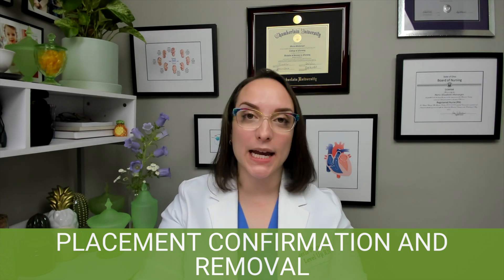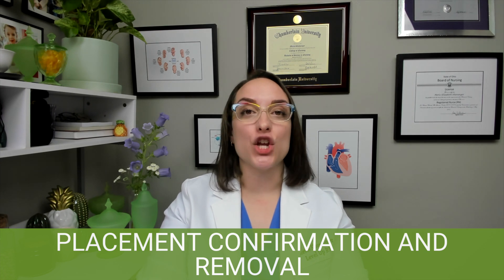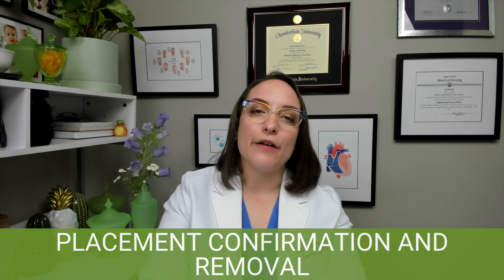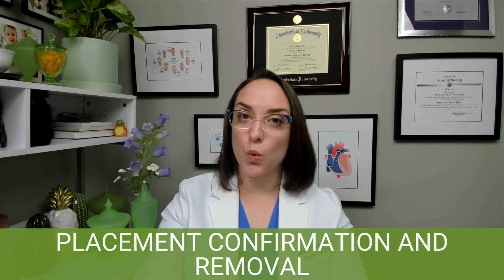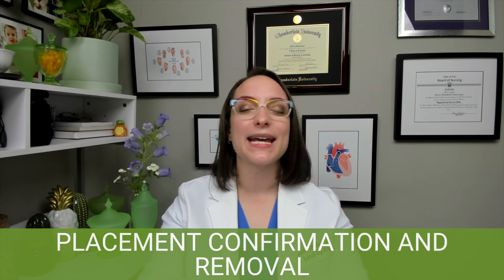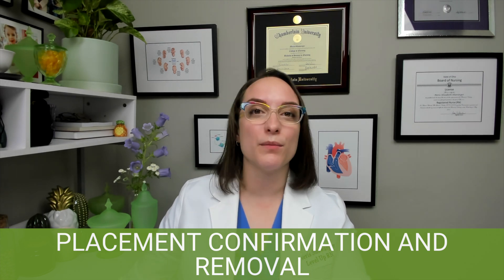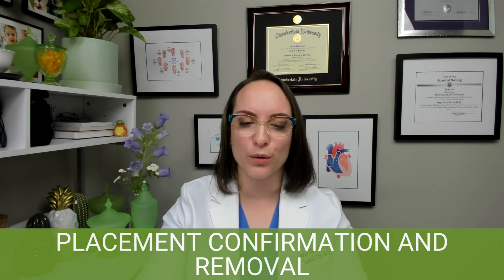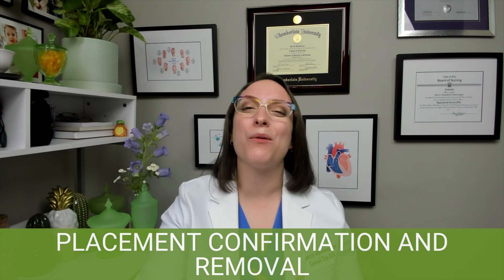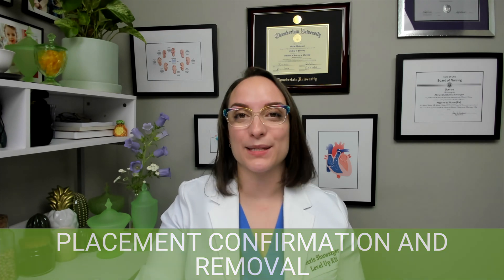Now let's talk about removing an NG tube — removal is much easier than insertion. Flush the tube beforehand with water or air; it's optional but it clears the tubing. Tell your patient to take a deep breath and hold it, then remove the tube swiftly in one fluid motion so you're not subjecting them to a long drawn-out removal. Afterwards, your patient will probably want to blow their nose and may want oral care as well, so be sure to offer that so they can be as comfortable as possible.